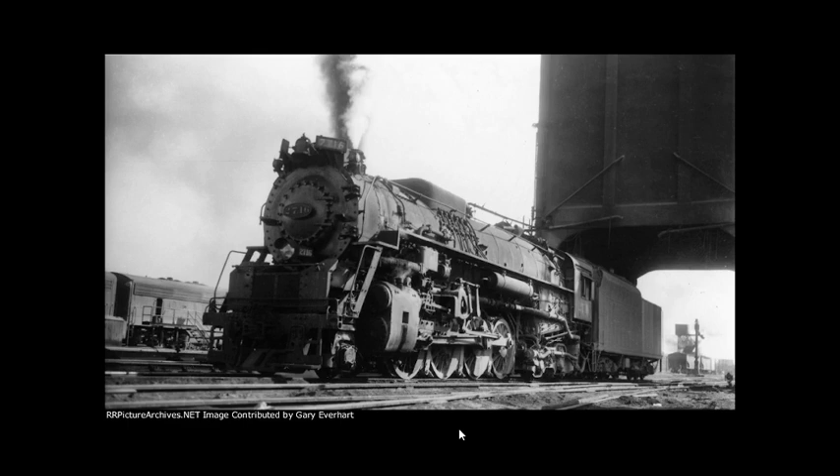In January 2019, the Big Rivers Electric Corporation in Henderson, Kentucky salvaged a pair of Buckeye three-axle roller bearings from a flat car abandoned at their facility in Hawesville, Kentucky, and donated them to Kentucky Steam to replace the old friction-bearing trucks underneath 2716's tender.